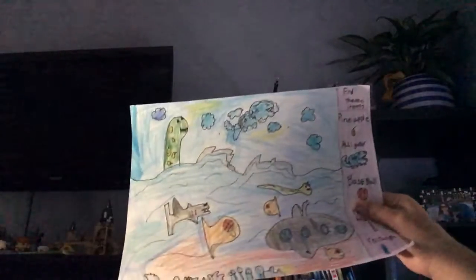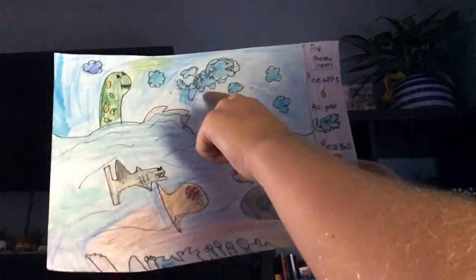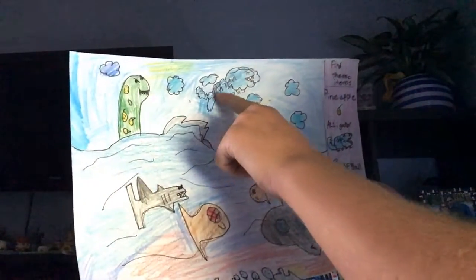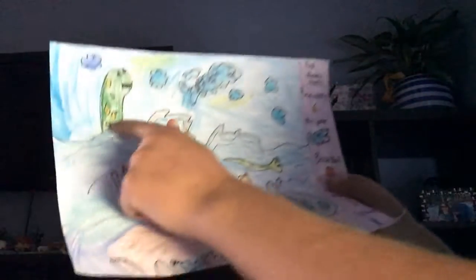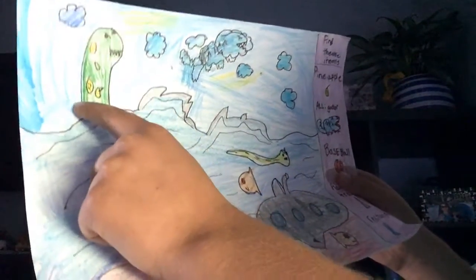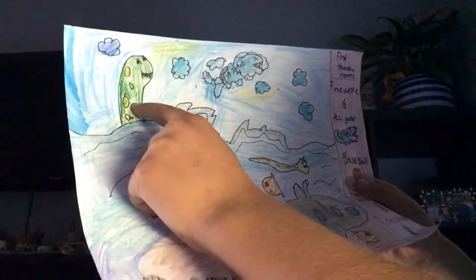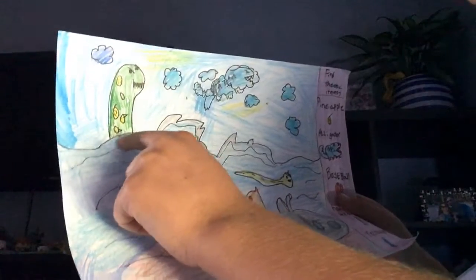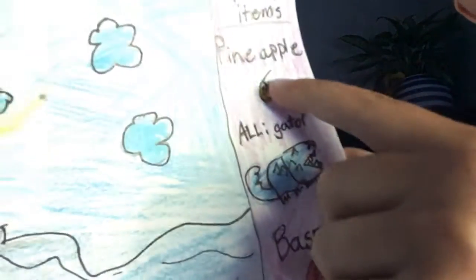Okay, so I think the easiest one was the alligator. Because the alligator's right there — it's in the cloud. The pineapple was right there. And it was only that one, because you see the other ones, they kind of look like it, but they're triangles. And if you look here, there's only one line, and not like a triangle.